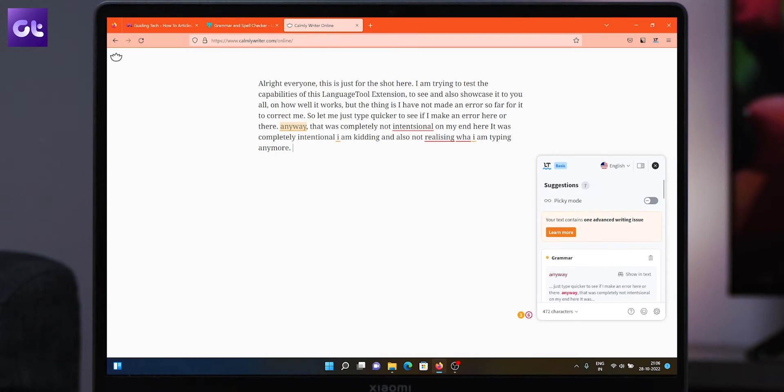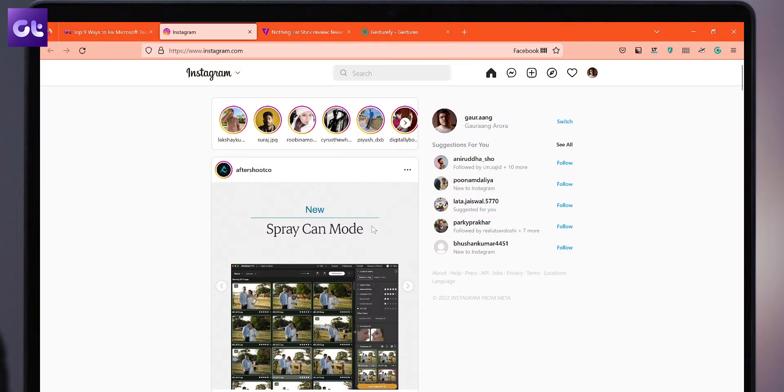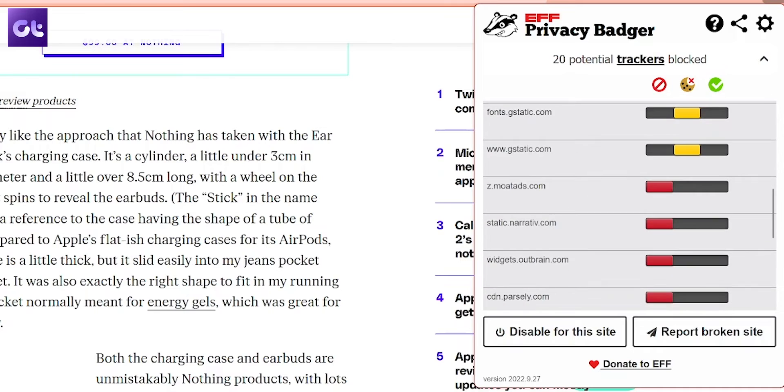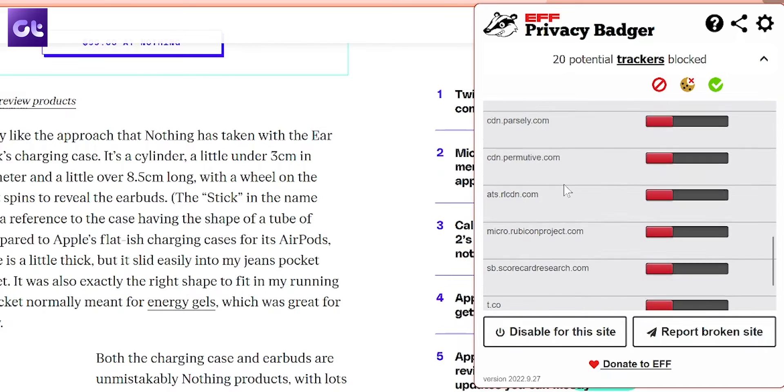These extensions or add-ons help you to improve your productivity, give your browser and the websites inside a new look, help protect your privacy, and just make everyday browsing convenient and fun.